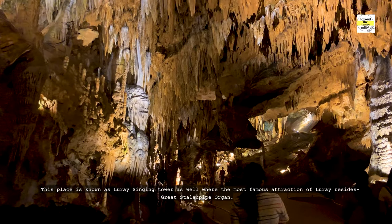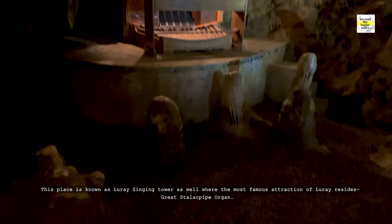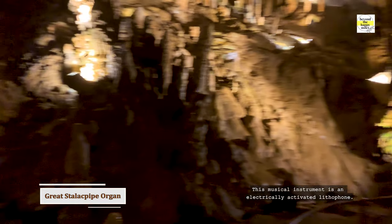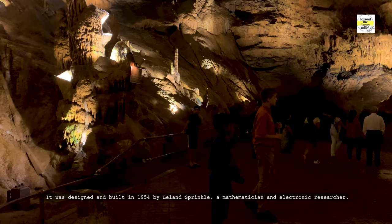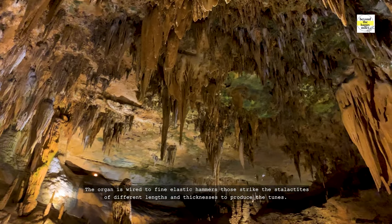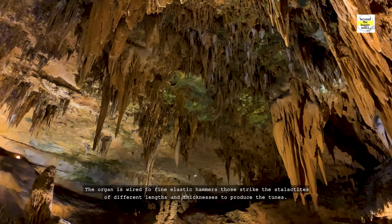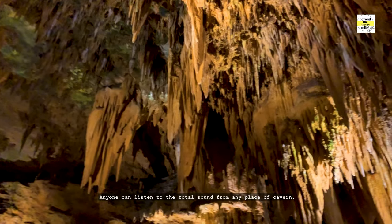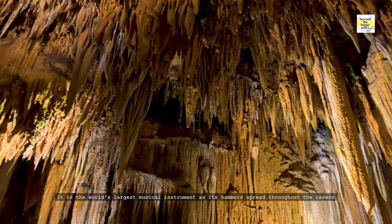This place is known as Luray Singing Tower, where the most famous attraction of Luray resides — the Great Stalacpipe Organ. This musical instrument is an electrically activated lithophone. It was designed and built in 1954 by Leyland Sprinkle, a mathematician and electronic researcher. The organ is wired to fine elastic hammers that strike stalactites of different lengths and thicknesses to produce tunes. Anyone can listen to the total sound from any place in the cavern. It is the world's largest musical instrument, as its hammers spread throughout the cavern.